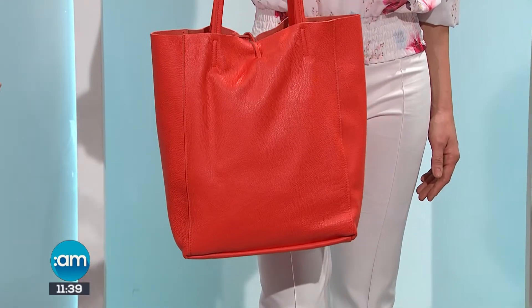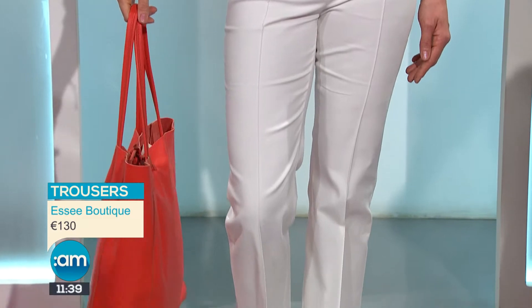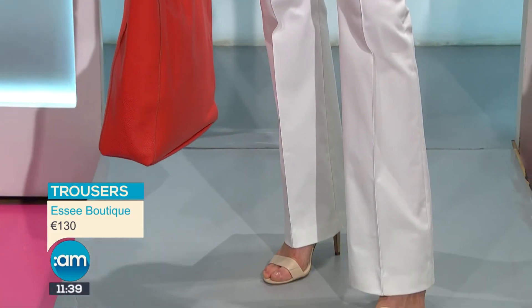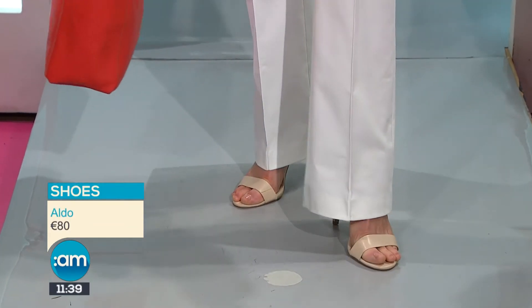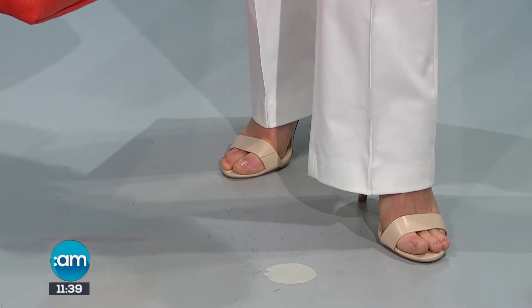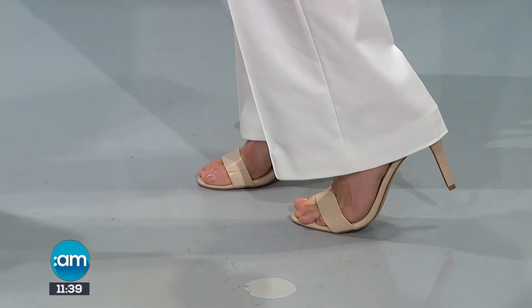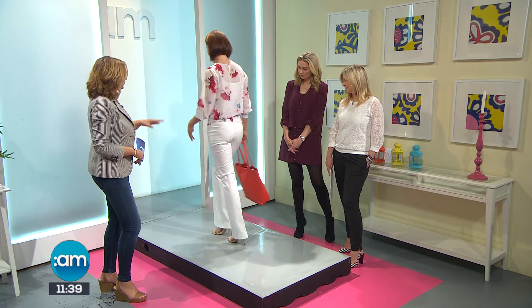Going down to these gorgeous trousers — they have a slight flare to the bottom which really elongates the leg. They have a seam going down the center which actually thins the leg without you realising it. They're really dressy and suit every kind of shape. Going down to the sandals, just a nude pair from Aldo coming in at 70 euros.